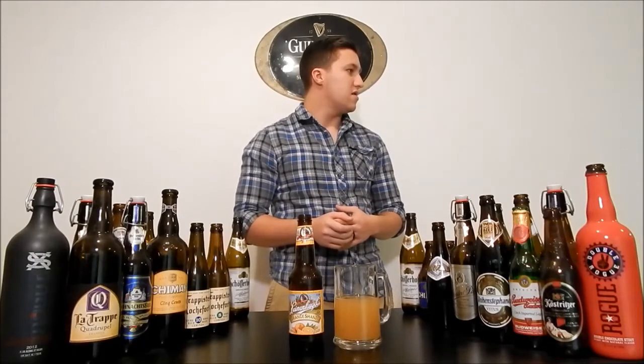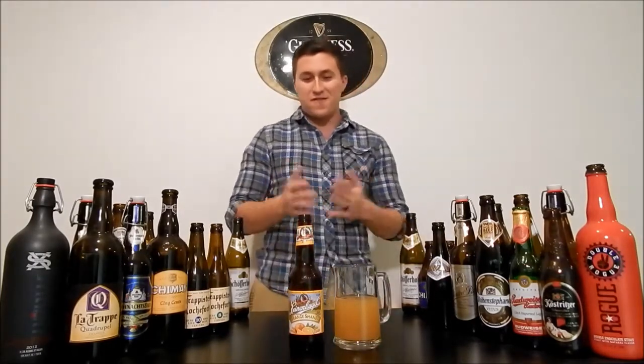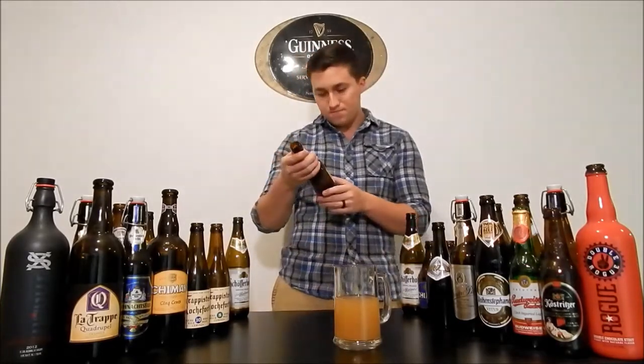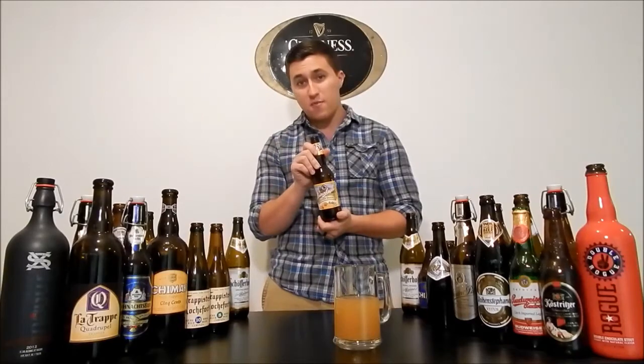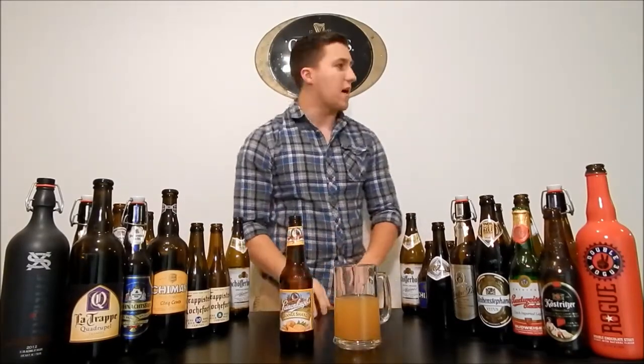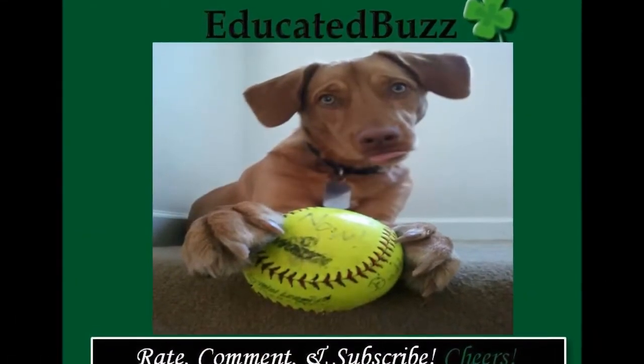The only reason that I might give this a lower rating is just the alcohol percentage — you guys are killing me. That'll be it for the Leinenkugel's Orange Shandy. Try this during the summer because it'll be fantastic. Cheers!